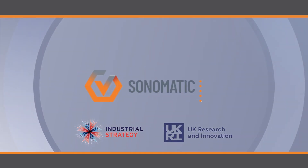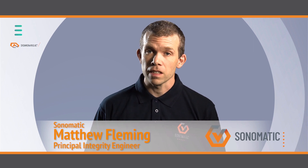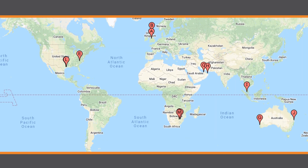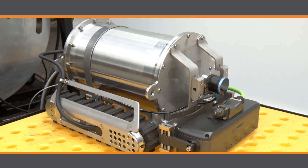Sonomatic are an inspection services company. We work mainly in the power generation, oil and gas and nuclear sectors. We've got about 200 employees worldwide with offices in the UK, US, South Africa, Middle East and Australia. We provide conventional and specialised non-destructive testing services to our clients to provide them assurance on the integrity of their assets.